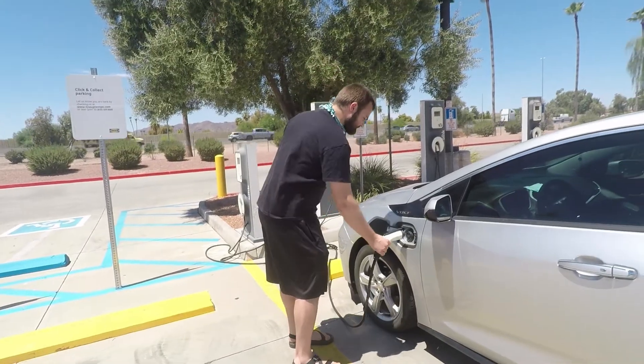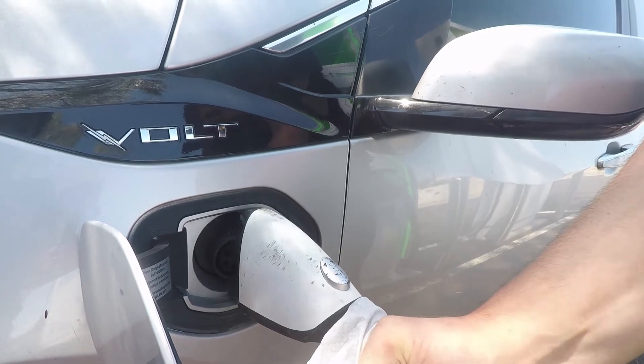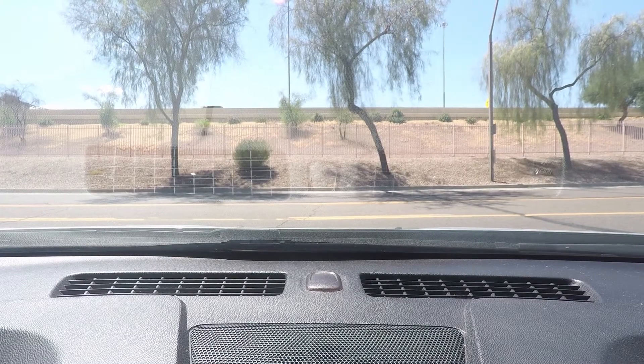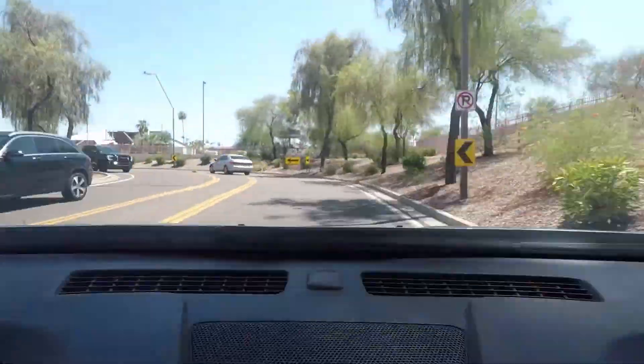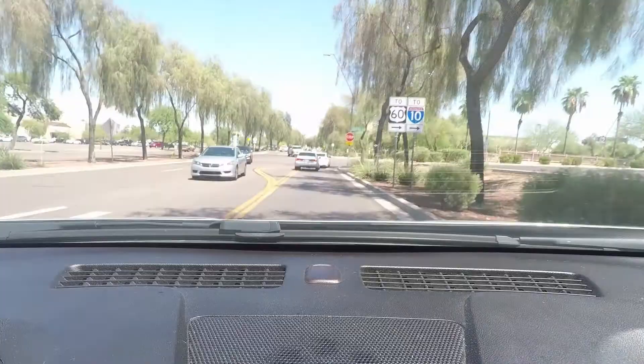We are in the midst of an epic quest — a quest for electric car chargers. So what do you do if you drive an electric car but can't charge at your place of residence? Stick around for some ideas and to hear our unfinished story.